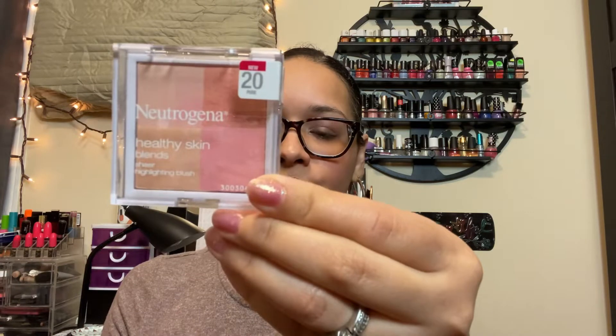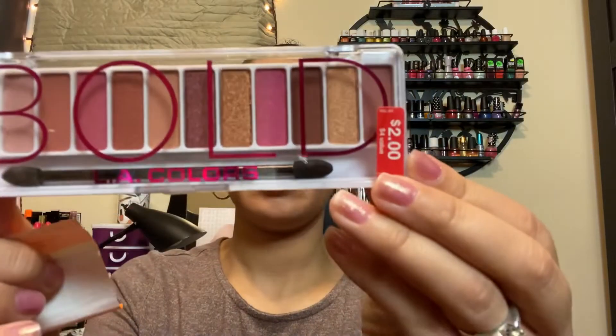I also have this Neutrogena Healthy Skin Blend Sheer Highlighting Blush. It was half off so it was $6, and I had a $4 coupon on the Walgreens app which I clipped, so it came out to $2. So if you have any coupons, clip them before you go to Walgreens. The last item I have is the LA Colors Eye Palette in Bold, which was 75% off — from $2 down to $0.50.